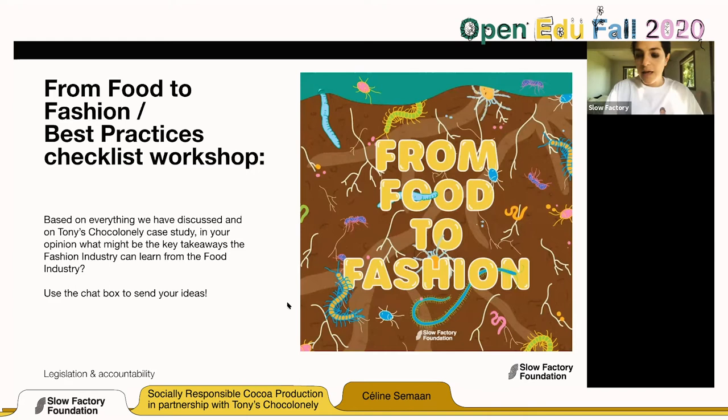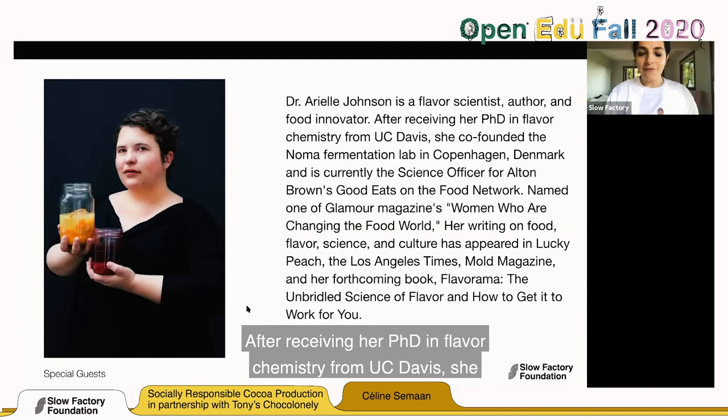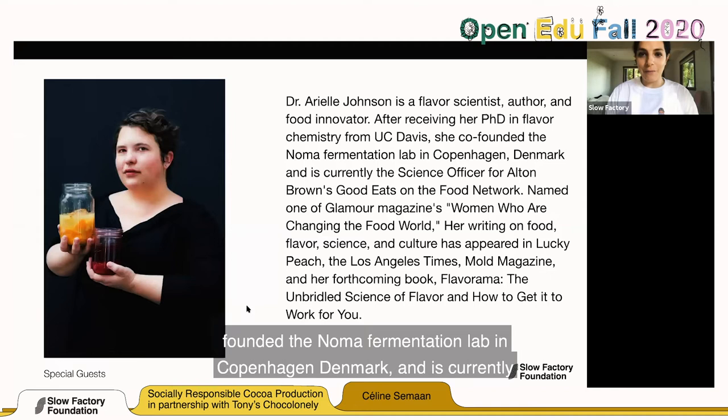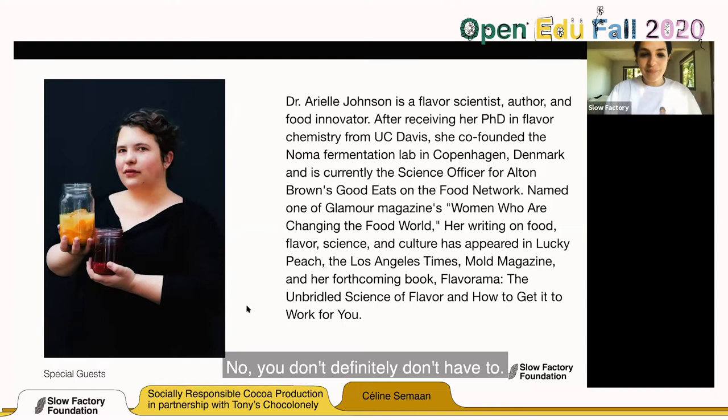Without further ado, I want to present to you my special guest. Dr. Arielle Johnson is a flavor scientist, author, and food innovator. After receiving her PhD in flavor chemistry from UC Davis, she co-founded the Noma Fermentation Lab in Copenhagen, Denmark, and is currently the science officer for Alton Brown's Good Eats on the Food Network. We're going to talk about chocolate flavor and how it is created by the systems around chocolate.